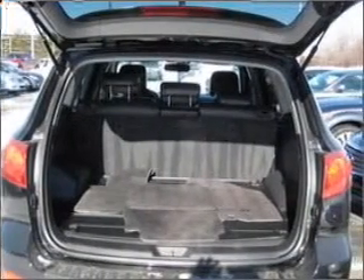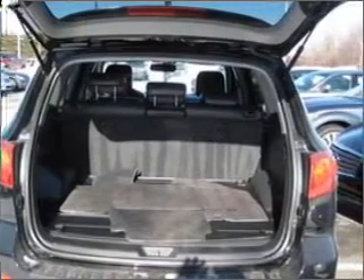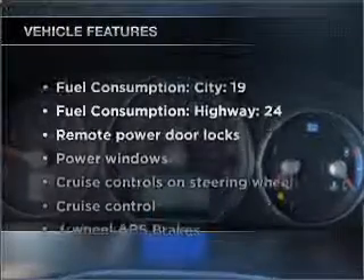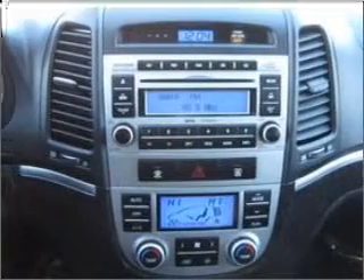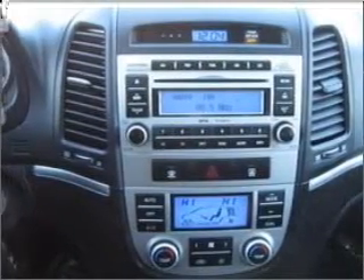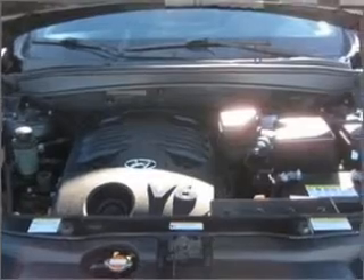The anti-lock braking system will help deliver you safely to your destination. Plus, enjoy these notable features that are included in this vehicle: power door locks, power windows, power steering, cruise control, power mirrors, an alarm system, and an AM-FM stereo with a CD player.